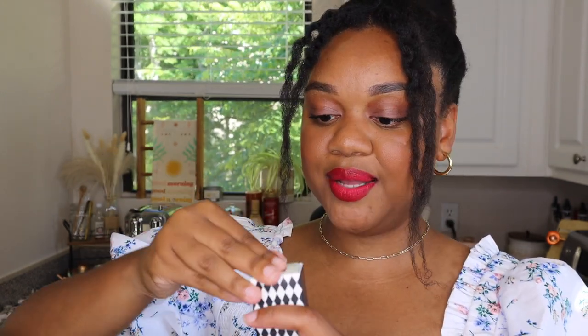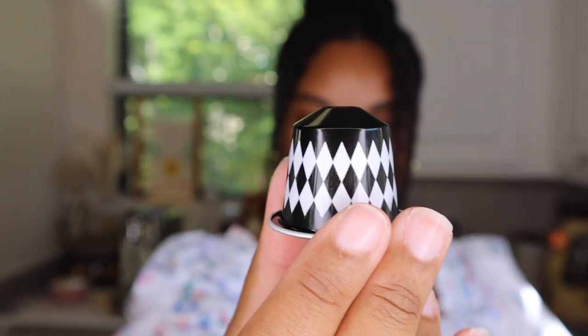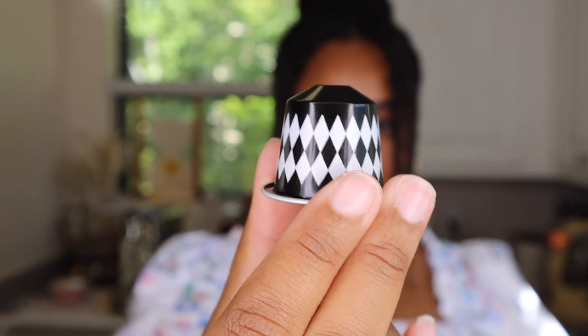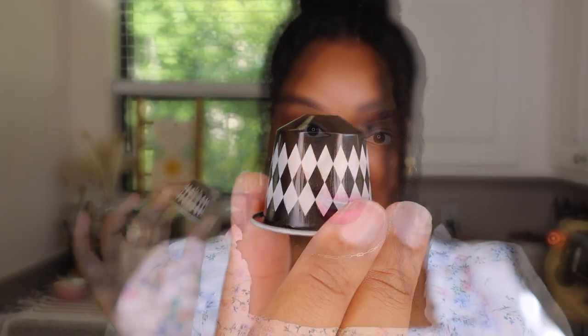And finally, we're heading over to the City of Lights — we are going to taste test Paris. Paris is also a 1.35 ounce espresso shot. I love that these are all espressos, really concentrated, especially heading into iced coffee season. Another gorgeous pod design — this one reminds me of Paris, like a black and white tile, very Parisian.